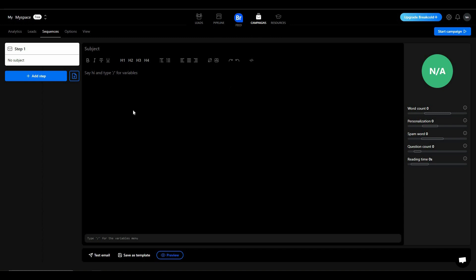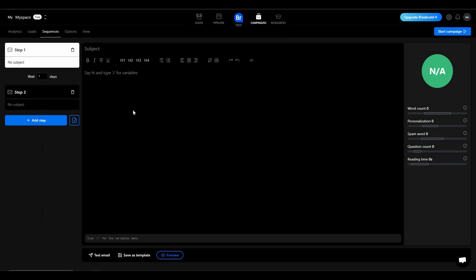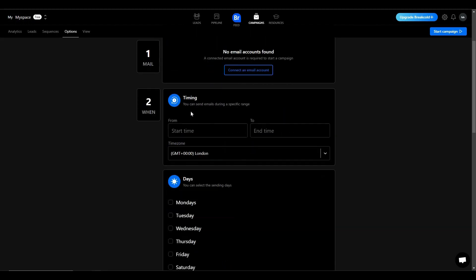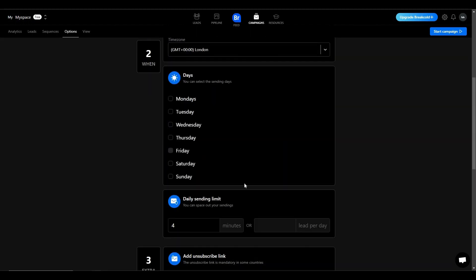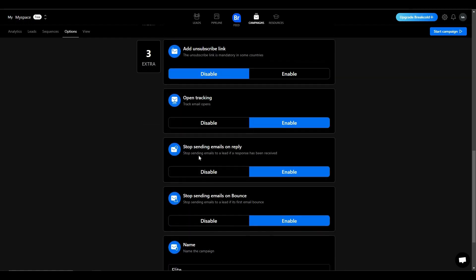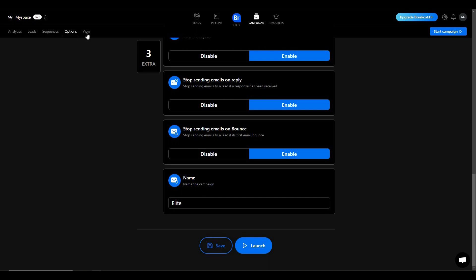For example, the first step could be sending an email to your prospect. You can add a second step — if you receive no response, an automated follow-up email reminds them to respond to your message. You can add as many steps as you want. There is also an options section where you can connect an email account, select timing, days, daily sending limits, add an unsubscribe link, enable open tracking, and more.